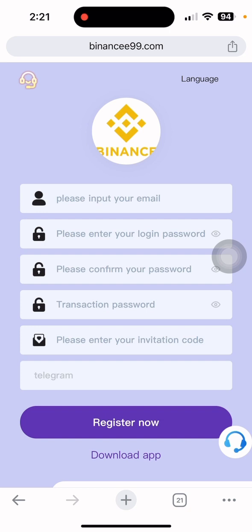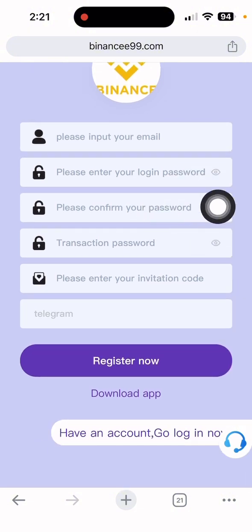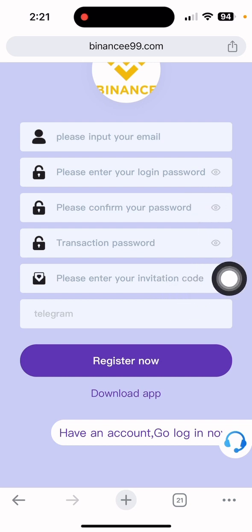You can get the link in my video description. Click the link and it will bring you to the interface of this site. First, you need to input your email address, login password, confirm password, and the referral code is taken automatically. It is also given in my video description. After all complete, you need to put your Telegram username — or you can also proceed without a Telegram username.